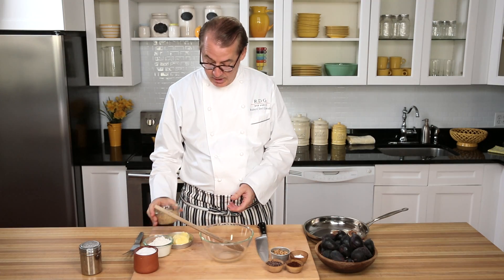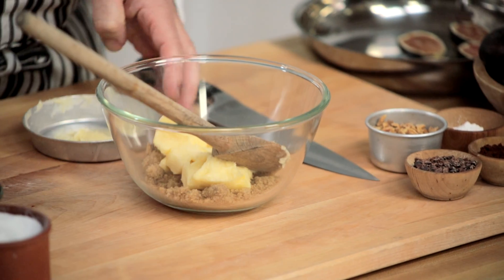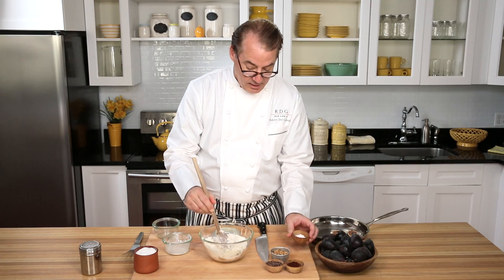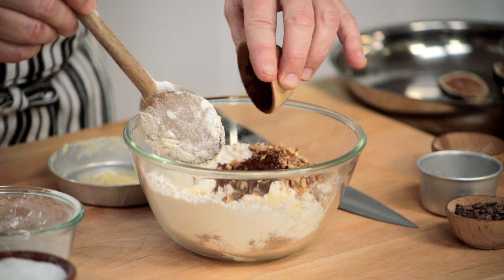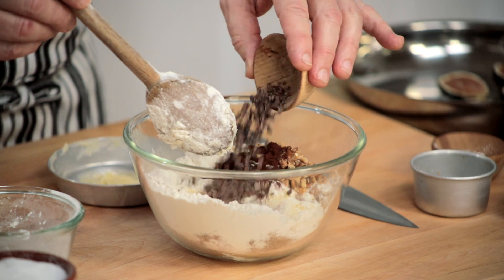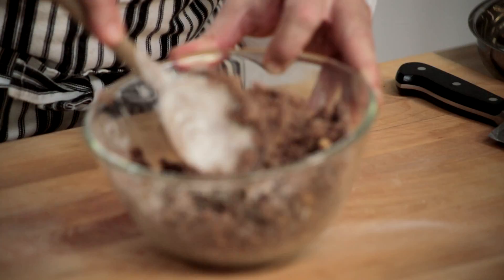First, we make the cocoa crisp dough, which is just a little brown sugar — very simple — some butter, a little flour, a little bit of baking powder, some toasted walnuts for a little crunch, some cocoa powder to give a little chocolate effect, and even some cocoa nibs for a little chocolatey crunch. You just stir three or four minutes until they form a dough, and now we have this nice cocoa crisp dough.